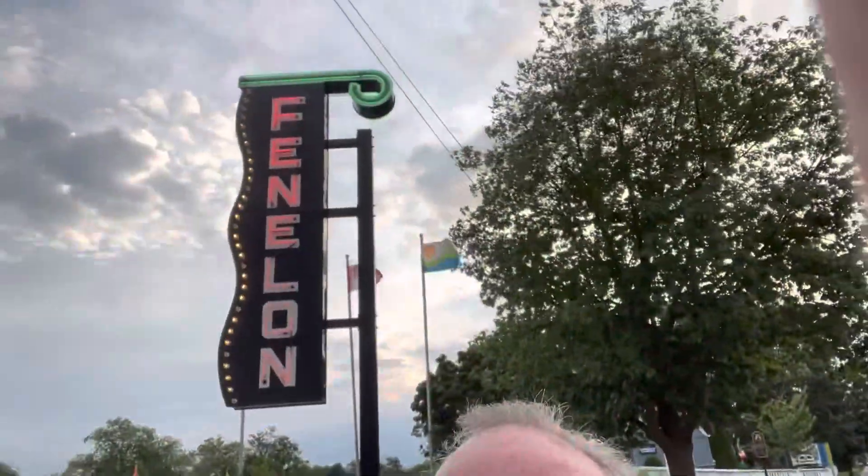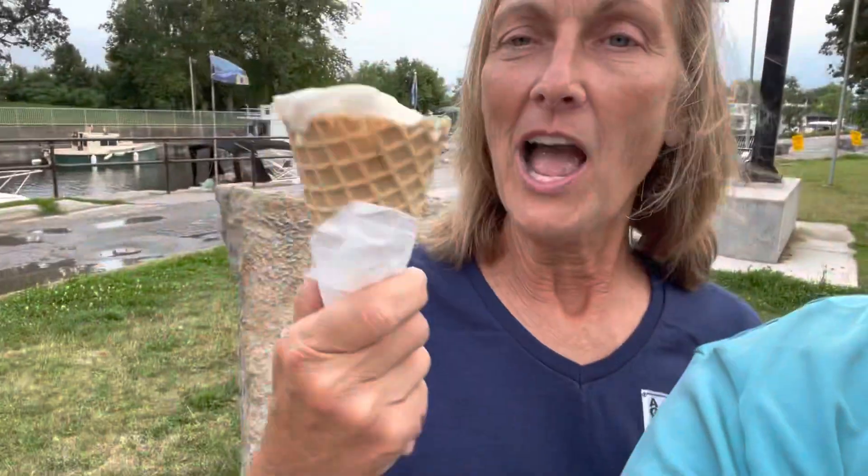Sharon and I are here in Fenelon Falls, as you can see the sign back there behind us. This is our second night and our last night here and we got us some ice cream — Kawartha ice cream. This stuff is awesome. Fenelon Falls has not disappointed and we've had a great time here. We're going to be leaving early in the morning headed towards Orillia, but we won't get there tomorrow — it's a little too far. We'll tie up on what is called the jetty wall, spend the night there, and then go on to Orillia the next day.